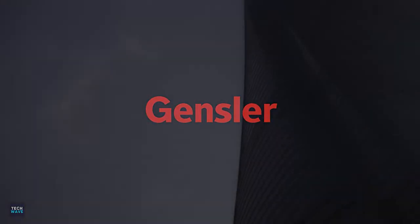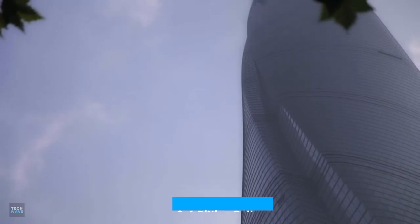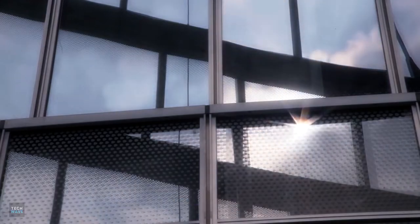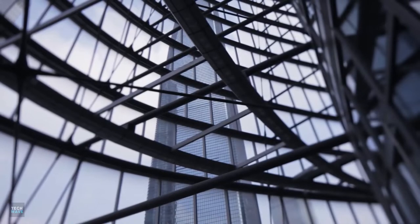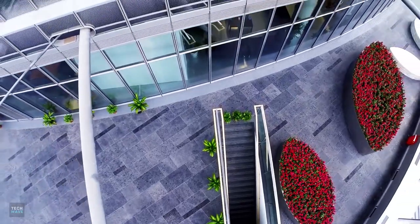The skyscraper, designed by Gensler and built by Shanghai Tower Construction and Development, cost an estimated $2.4 billion to construct. The Shanghai Tower is notable for more than just its towering height or big price tag. It represents the epitome of modern design, architecture and real estate.